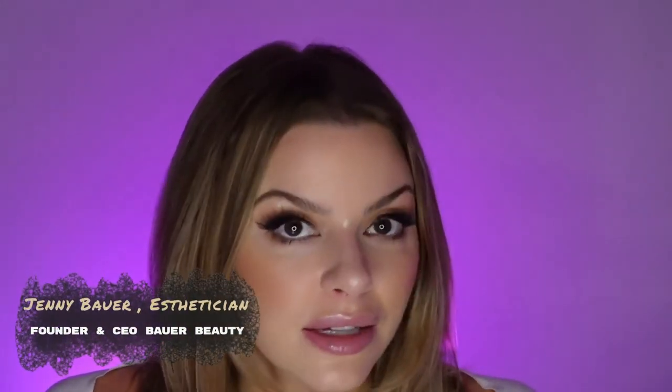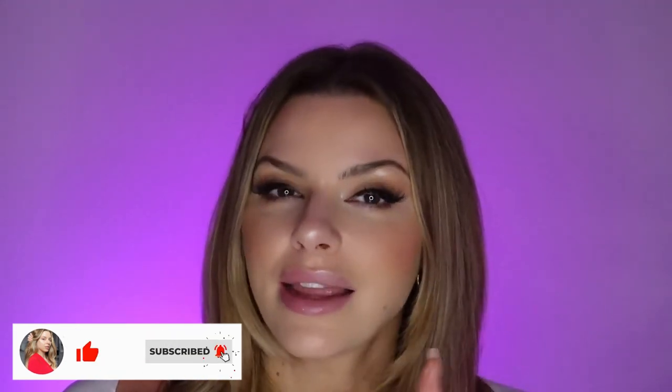Hi, and welcome to Bauer Beauty, the channel where you will get professional skincare advice from me, a licensed esthetician, as well as stay on the leading edge of everything aesthetics. So make sure you subscribe right now and do like this video if you wind up liking it — that way it gets recommended to people who like things that you like.